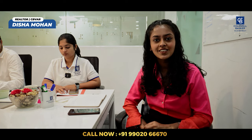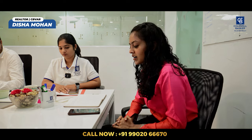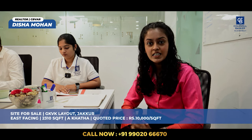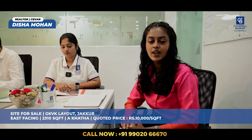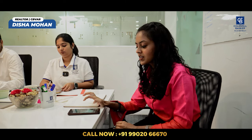Hi everyone, this is Disha Mohan, your realtor from Bengaluru. For this week, I have a listing in GKBK layout, which is near Jakkur in North Bangalore. It is an empty site with a dimension of about 2,310 square feet, east facing, and has an Ekhata. We are quoting about 10,000 rupees per square feet and it's negotiable. Anyone looking to buy a plot in North Bangalore can get in touch.